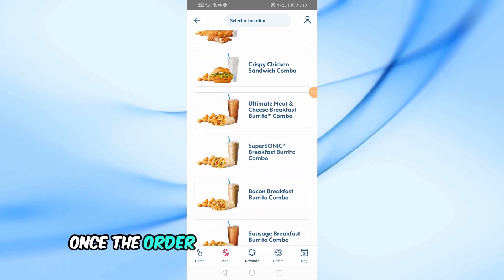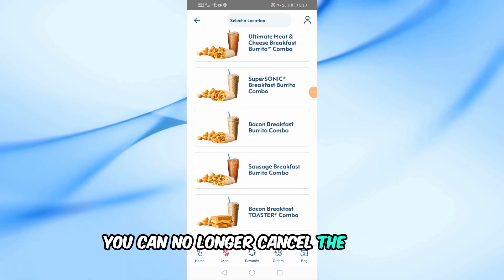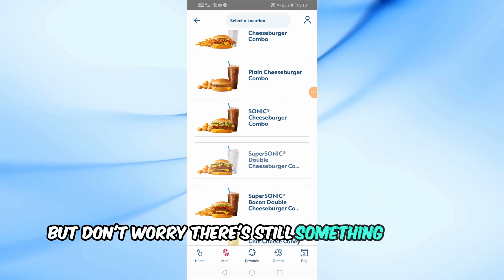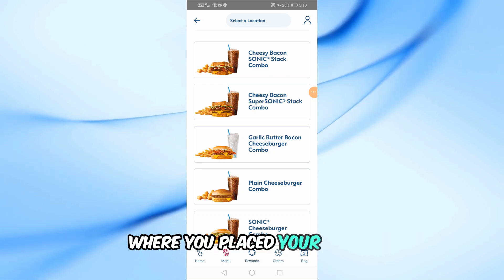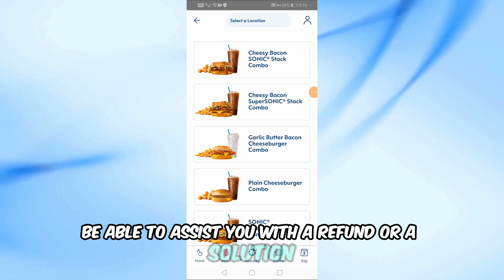Unfortunately, once the order has been sent to the kitchen and the food is being made, you can no longer cancel the order or receive a refund through the app. But don't worry, there's still something you can do. Try contacting the manager at the Sonic branch where you placed your order. Explain your situation to them and they might be able to assist you with a refund or a solution.